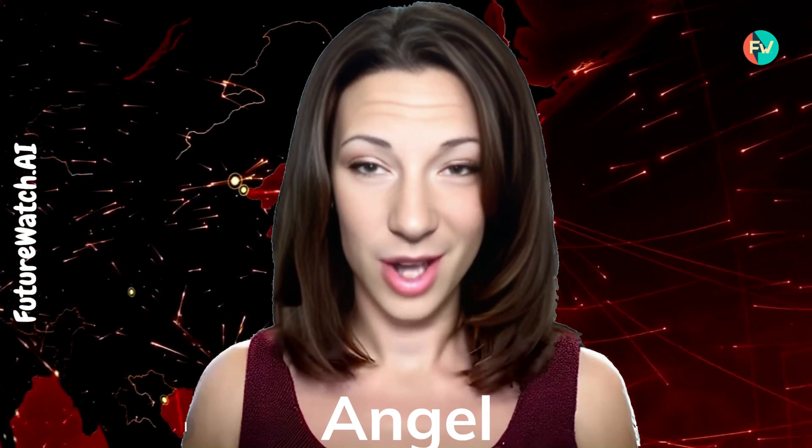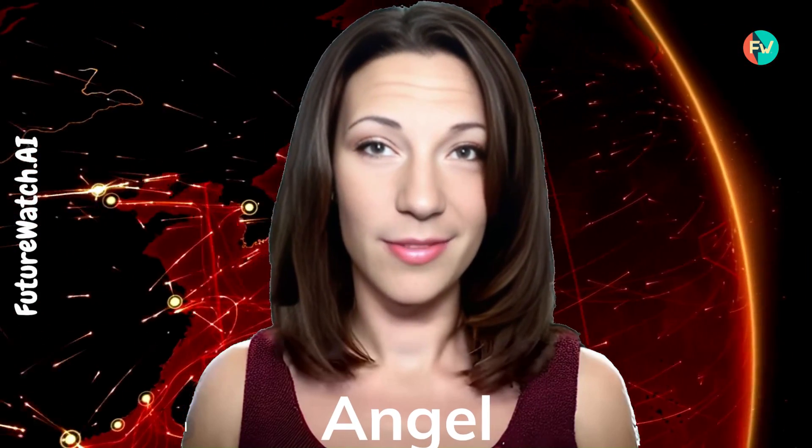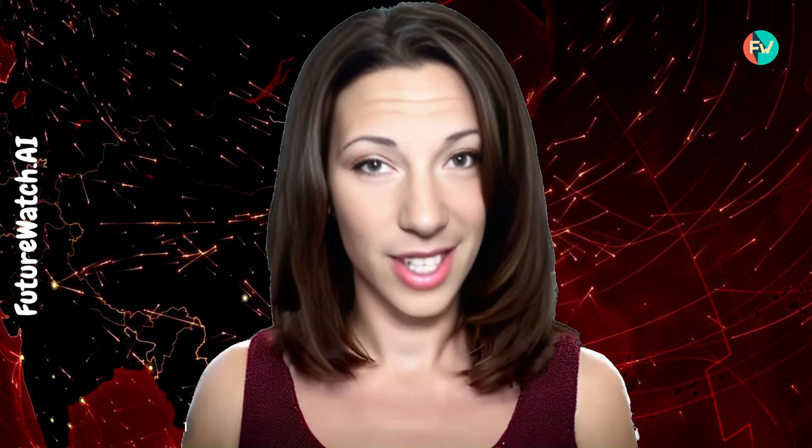Hey there, Future Watchers. It's your favorite AI avatar angel back with another episode of Future Watch AI. Today we're diving into the world of AI detectors. With AI-generated text becoming increasingly sophisticated, it's essential to detect AI-created content. So let's check out some of the top contenders in this battle of AI detectors.